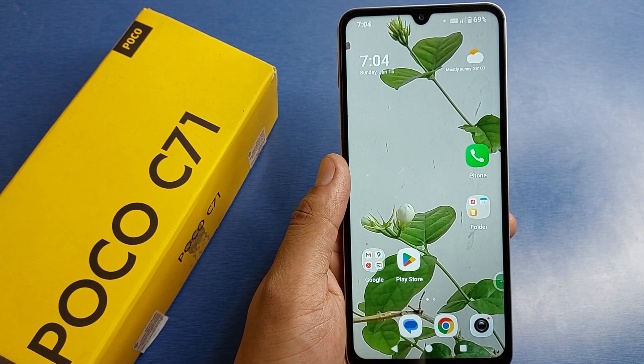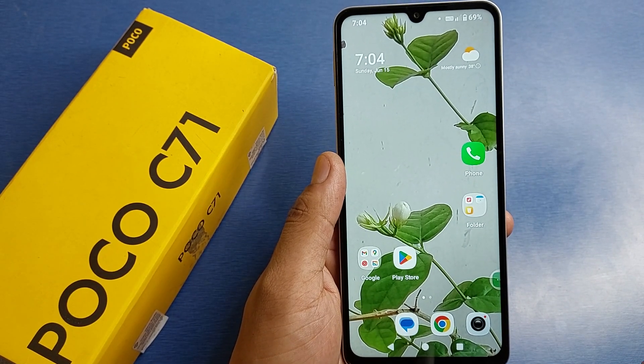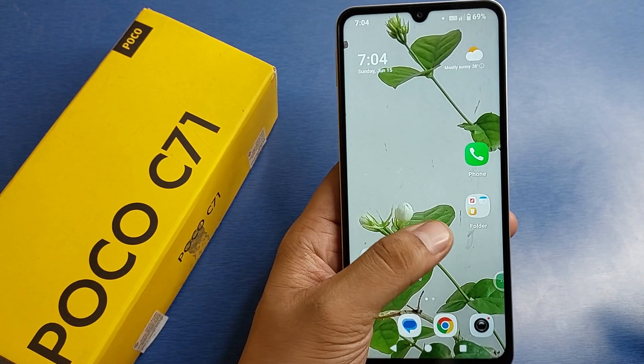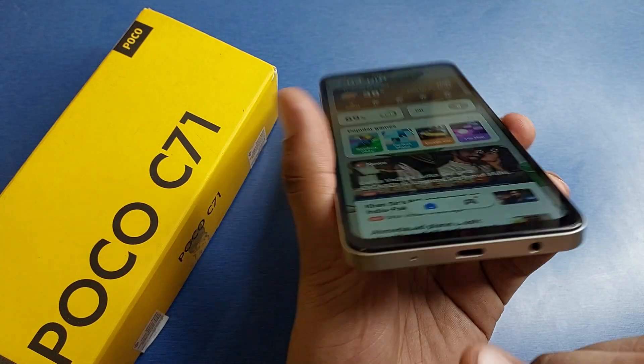You can also check your adapter to see if it is working. Test it with another smartphone to find out if the adapter has the problem or the cable is broken. If so, you can go to the service center and buy a new one.